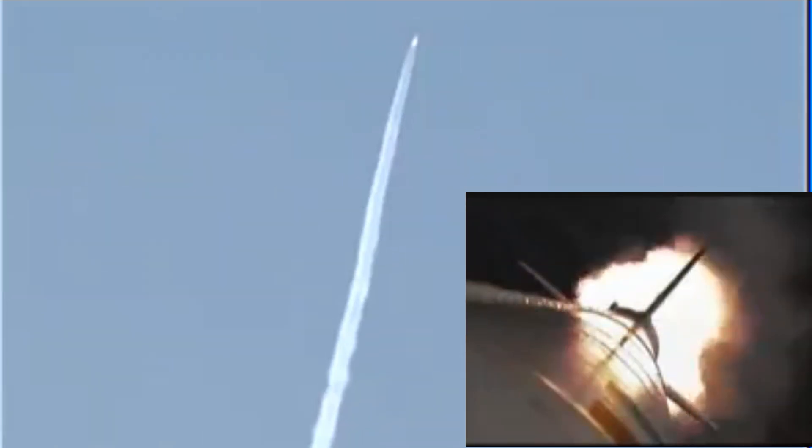Following burnout, both the HS9 and the RLV-TD mounted on its top coasted to a height of about 56 km. At that height, the RLV-TD separated from the HS9 booster and further ascended to a height of about 65 km.